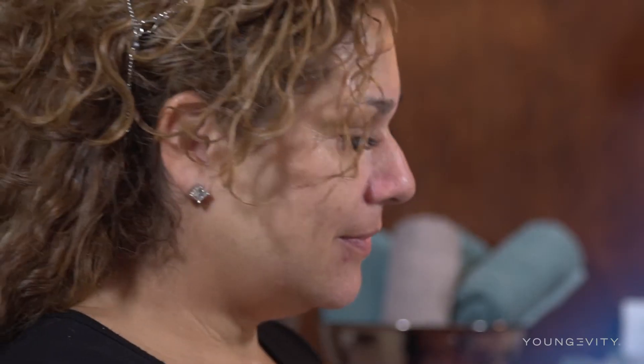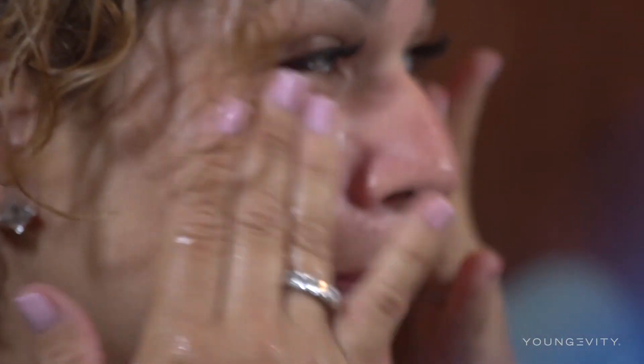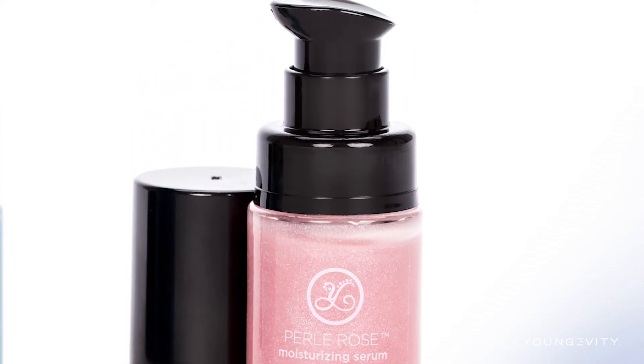Second to that, you use our day moisturizer because it has built-in sunscreen. It contains titanium dioxide, which is a natural sunblock, and it's also infused with essential oils that are great for your skin, including vitamin E.